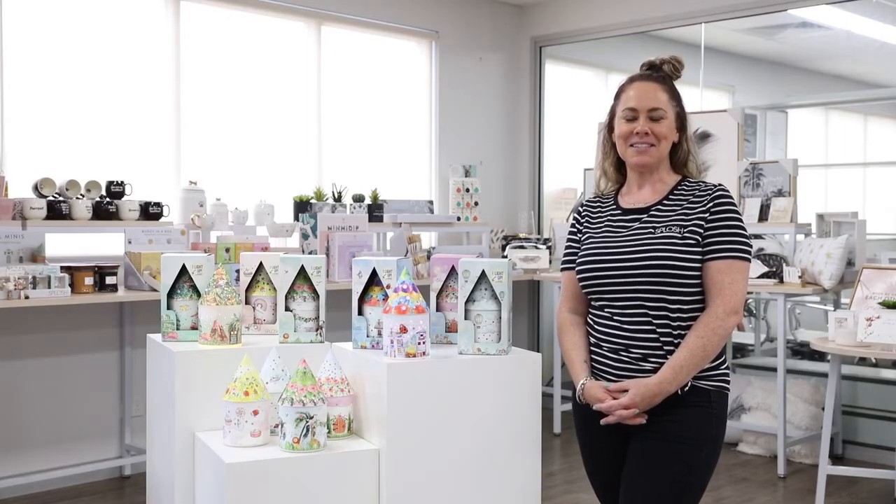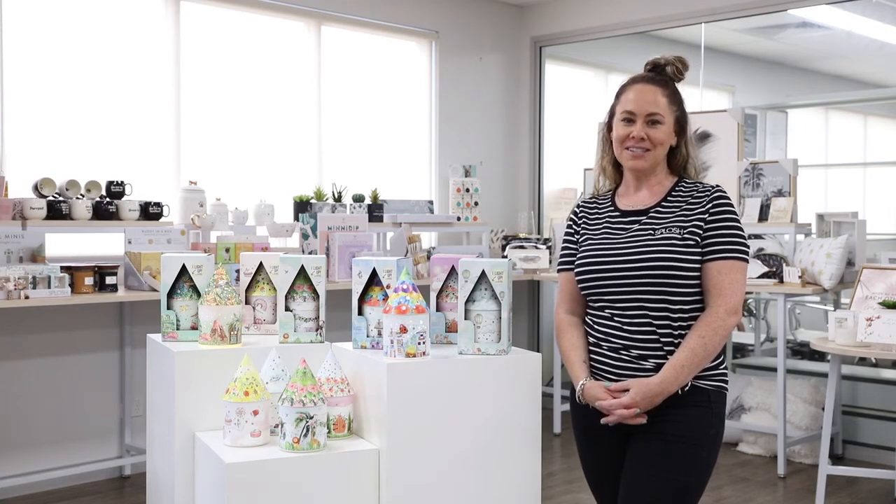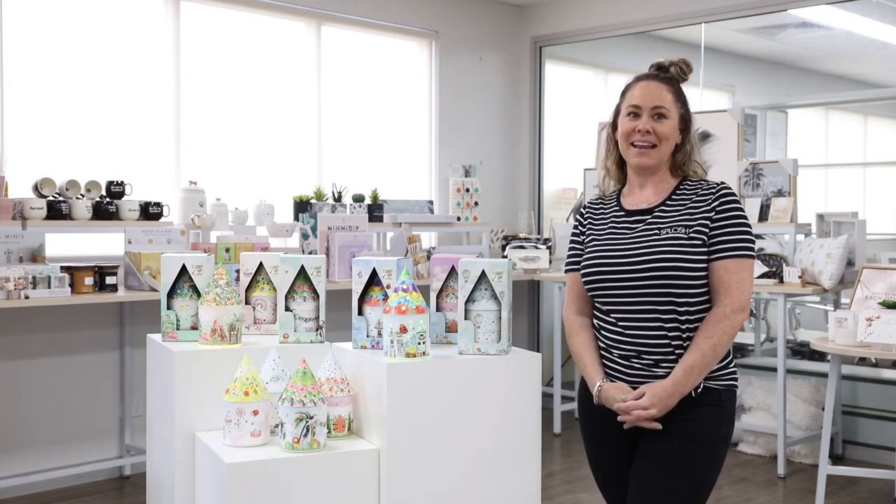Hi everybody, my name is Adele from Splosh, and today I'm excited to introduce you to one of our newest ranges: the light up fairy houses. These are inspired by a previously best-selling light up house range, but with brand new designs and themes.